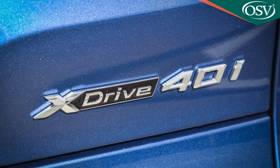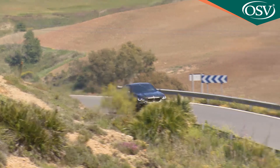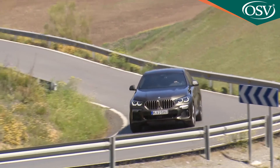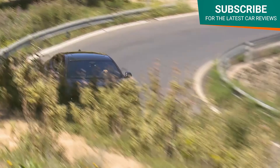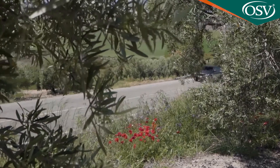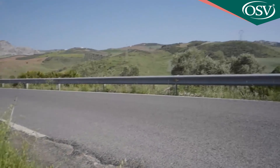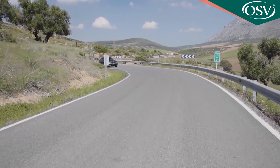The petrol X-Drive 40i delivers up to 35.3 miles per gallon on the WLTP combined cycle, with CO2 emissions of up to 181 grams per kilometre. The X-Drive 30D diesel we're trying here returns a combined fuel consumption of up to 46.3 MPG WLTP, equating to CO2 emissions on the NEDC standard of up to 159 grams per kilometre. The M50D diesel meanwhile posts a combined fuel consumption of up to 40.9 miles per gallon and CO2 emissions of up to 181 grams per kilometre. The petrol M50i delivers a combined fuel consumption of up to 27.2 MPG and CO2 emissions of up to 237 grams per kilometre on the NEDC cycle.